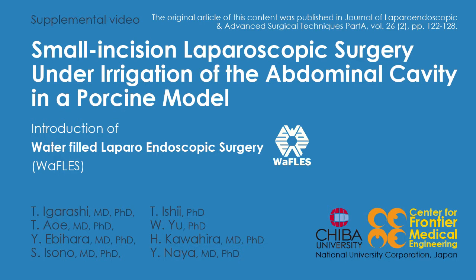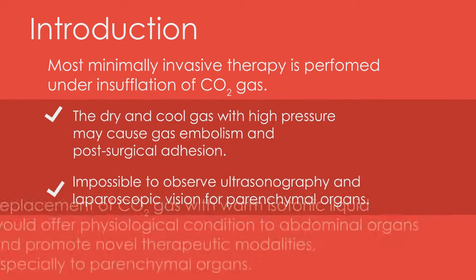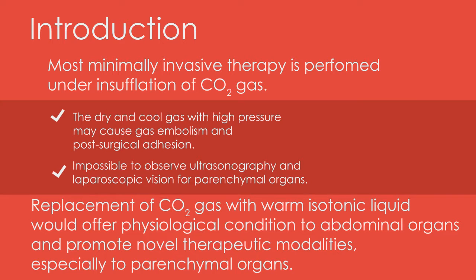The video introduces the RAFFLES surgical system and irrigation. Replacement of carbon dioxide gas with liquid will provide some advantages, covering the drawbacks of gas.